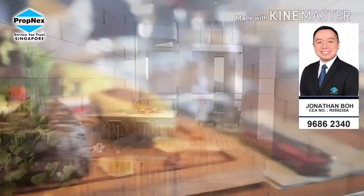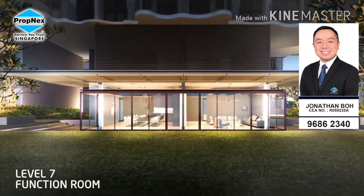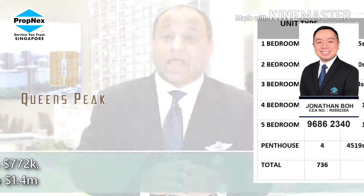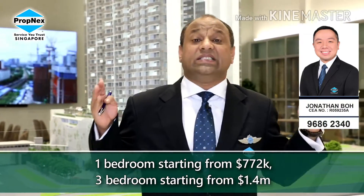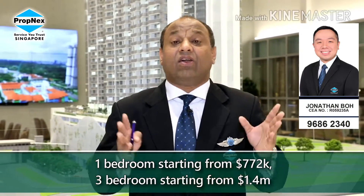These are developments that have already been launched. When I look at Queen's Peak, a lot of units have been sold, but you still have a good number of units available — including a one-bedroom starting at $772,000 to a decent three-bedroom as I just mentioned at $1.4 million. These are rightly priced.